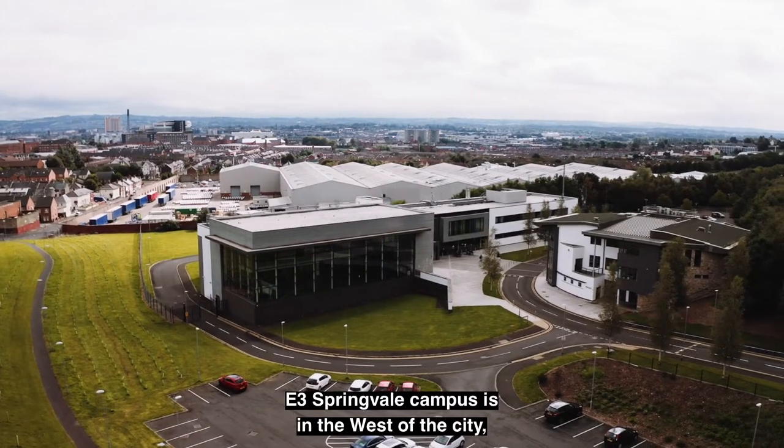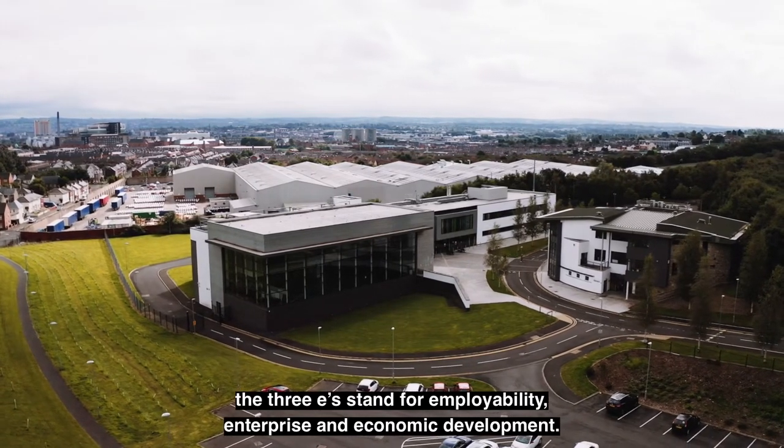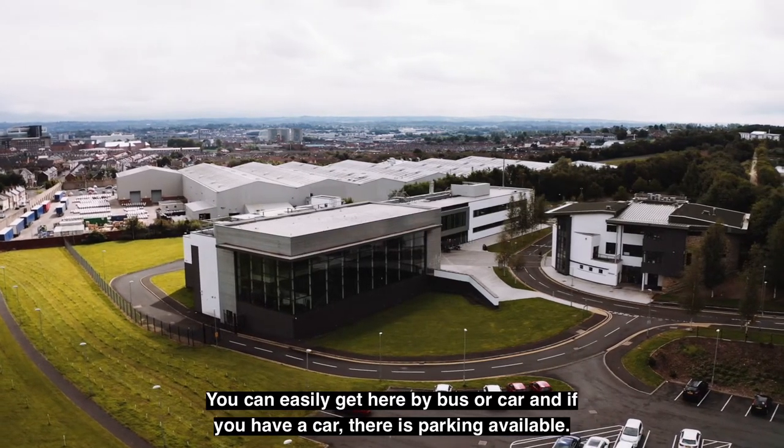E3 Springfield campus is in the west of the city. The three E's stand for employability, enterprise and economic development. You can easily get here by bus or car, and if you have a car there is parking available.